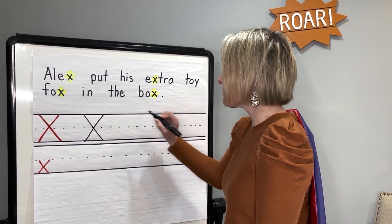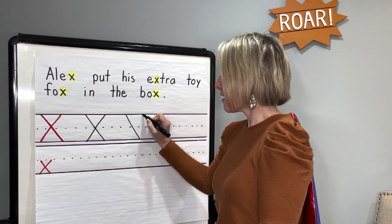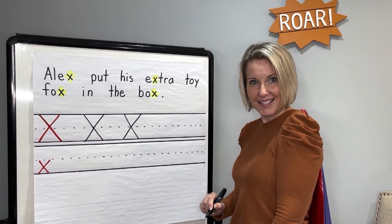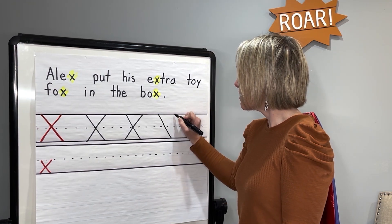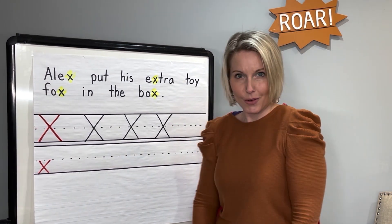Let's make another one. Start at the top, big diagonal line down. Start at the top, big diagonal line down. Uppercase X. Let's do one more. Start at the top, big diagonal line down. Start at the top, big diagonal line down. Great job.